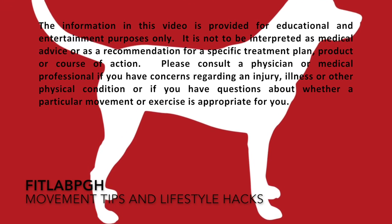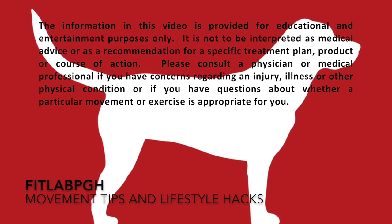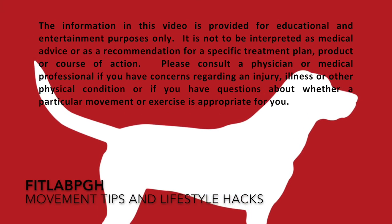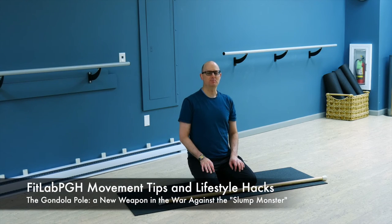Movement Tips and Lifestyle Hacks, brought to you by FitLab PGH. Movement, a part of making your life complete. FitLab PGH, back with another Movement Tip and Lifestyle Hack movie.